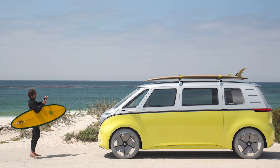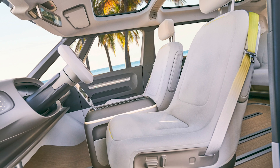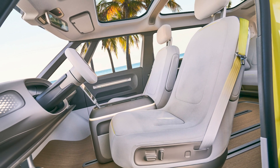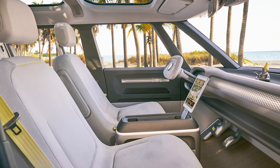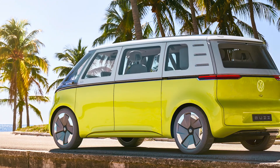Look at it — it just works, and who wouldn't want one? A number of journalists have already tested the prototype, and you can find an excellent video on the ID Buzz by Fully Charged when they got to drive it. Lucky devils.